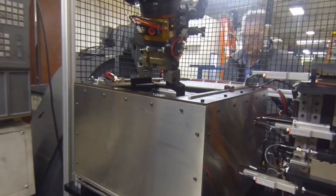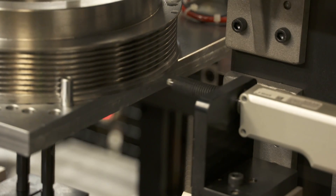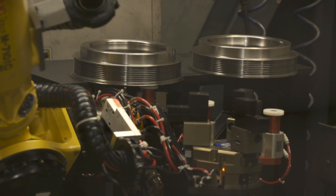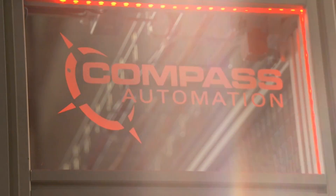To learn about the agile development methodology and more from FANUC America authorized system integrator Compass Automation, please visit compass-automation.com.